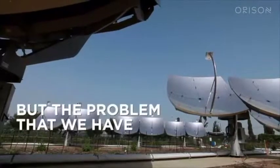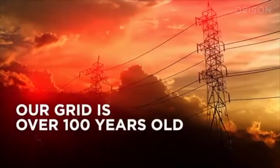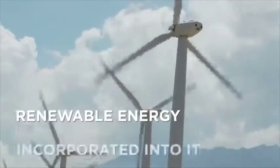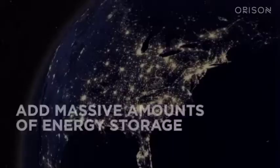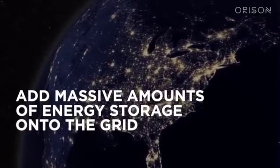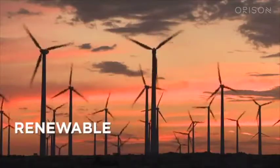We all know that we need to get away from fossil fuels and add more clean renewable energy into the grid. But the problem is our grid is over a hundred years old and wasn't designed to have renewable energy incorporated into it. The solution is to add massive amounts of energy storage onto the grid in order to enable rapid adoption of renewable clean energy.